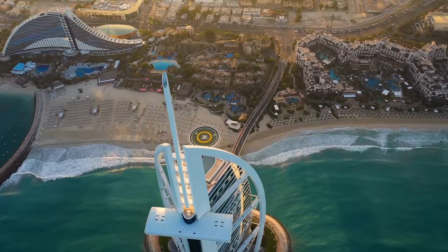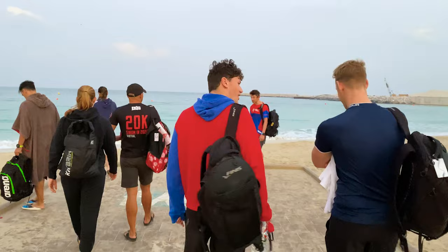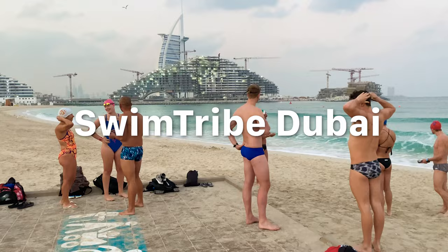The Burj Al Arab sits on its own private island that's connected to the mainland by a bridge, and it can only be accessed by a fleet of Rolls Royces. When I came to Dubai, I knew I had to swim around this iconic structure, so I synced up with Swim Tribe Dubai and we set a date to swim around the Burj Al Arab at sunrise.